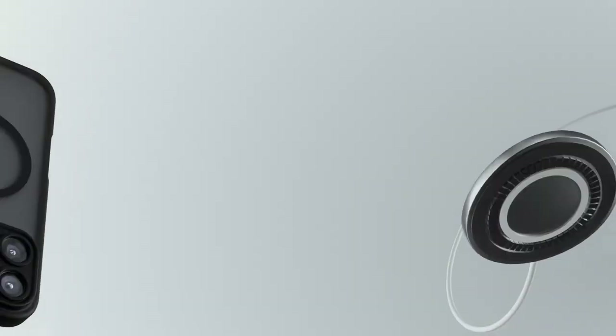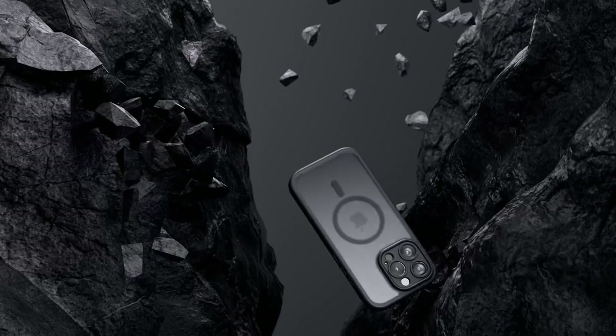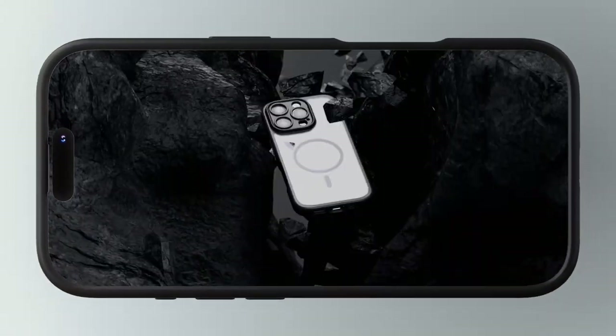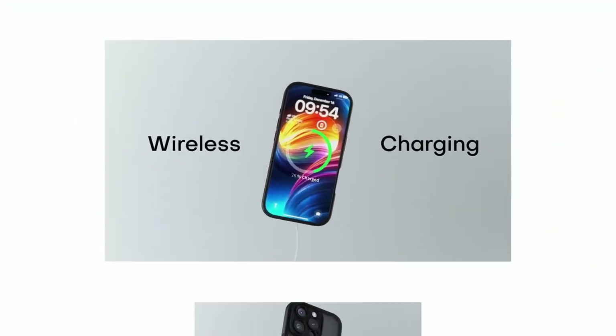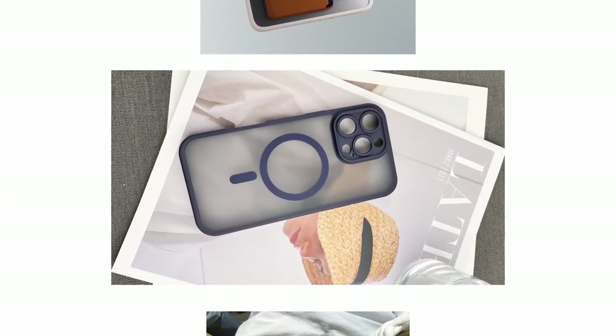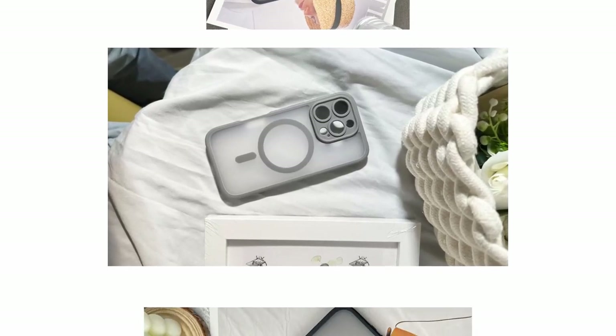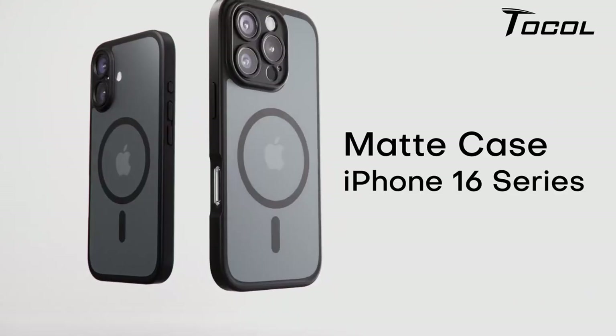Worried about accidental drops? The built-in lanyard holes give you the option to attach a strap, providing an extra layer of security while on the go. Plus, it supports wireless charging so you won't have to deal with the hassle of removing the case every time you need to power up. However, keep in mind that this case isn't compatible with MagSafe, so if you're a fan of that magnetic accessory system, you'll want to check out the magnetic version instead.